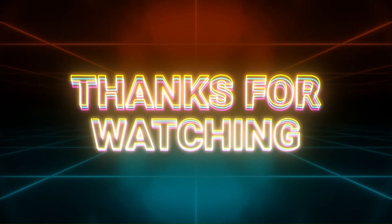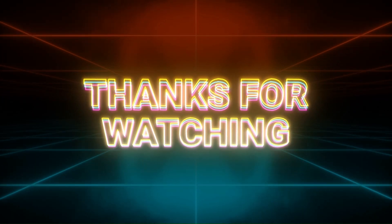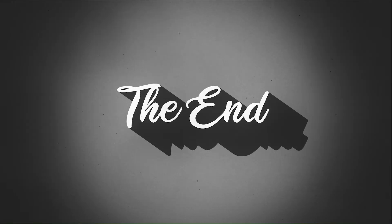That's a wrap on today's breakdown — thanks so much for watching. If you found this helpful, give it a like and hit subscribe for more Renko trading insights. Don't forget the bell icon, and I'll see you in the next one.